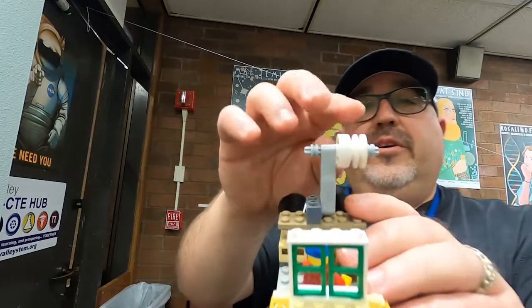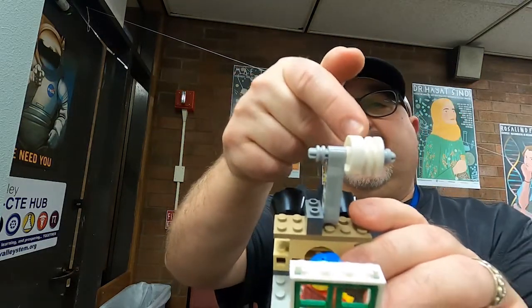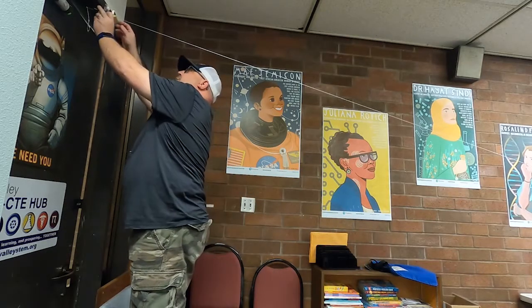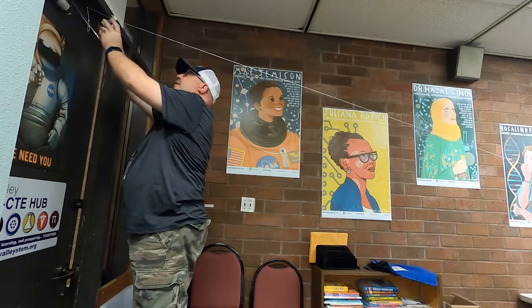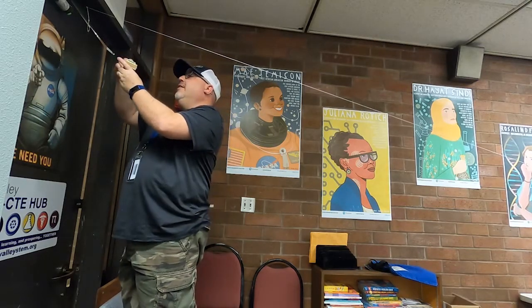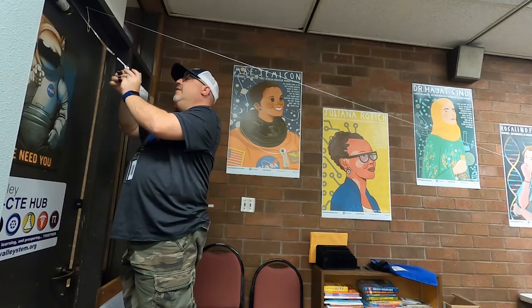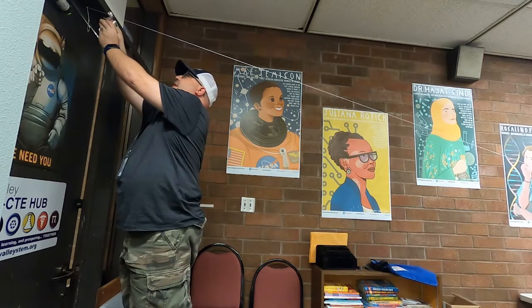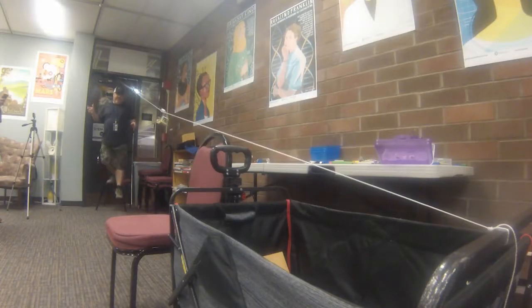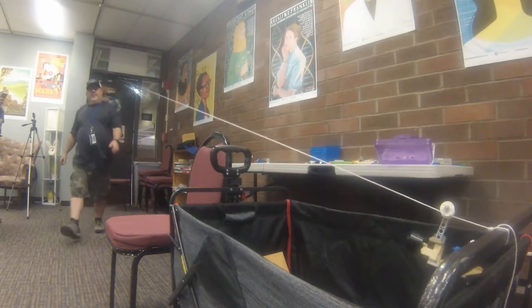I think it depends on what slot you use. I went in that slot — I think I need to go in that far one. So we'll try it again. That's not working, so then we're going to try and switch it around. And that works way better, but it's the slowest one.